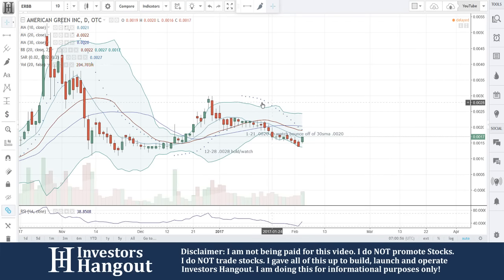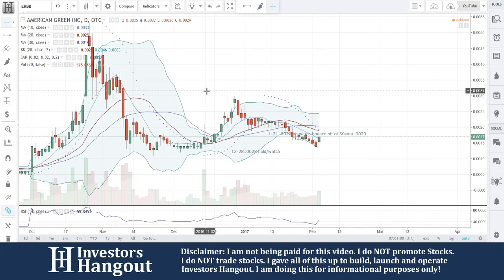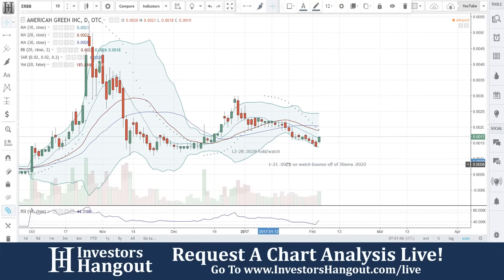Stock ticker symbol ERBB — another one that we've looked at quite a bit. You guys are at that point right now catching my attention, so I want to get in here and do another video chart.